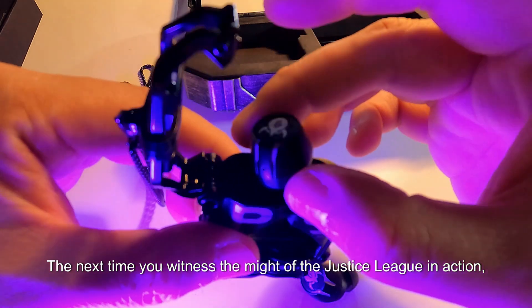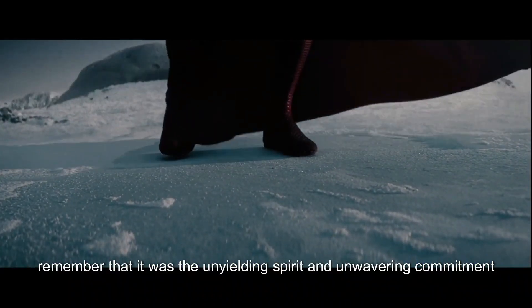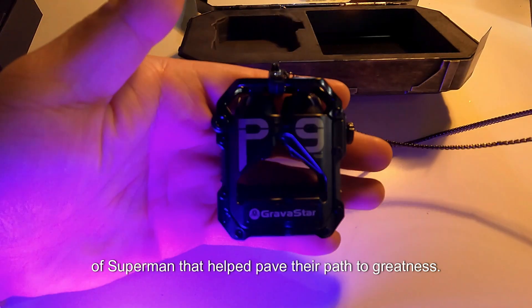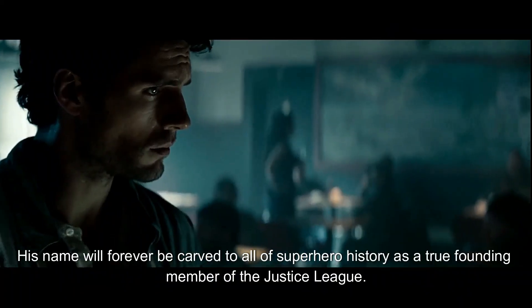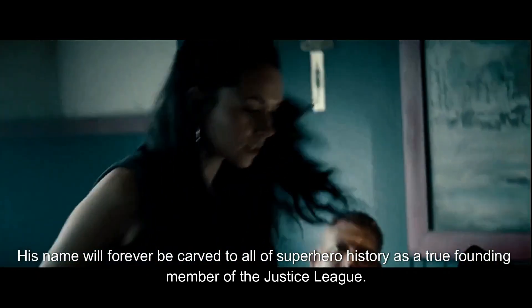The next time you witness the might of the Justice League in action, remember that it was the unyielding spirit and unwavering commitment of Superman that helped pave their path to greatness. His name will forever be carved into all of superhero history as a true founding member of the Justice League.